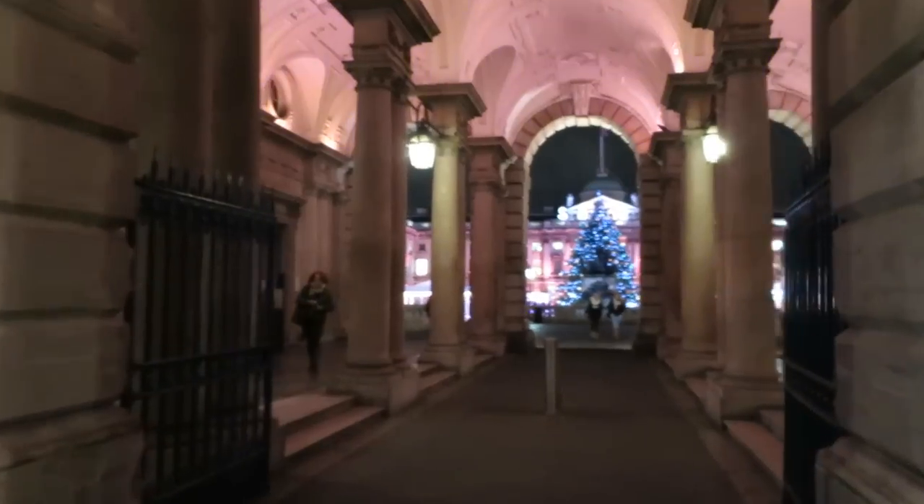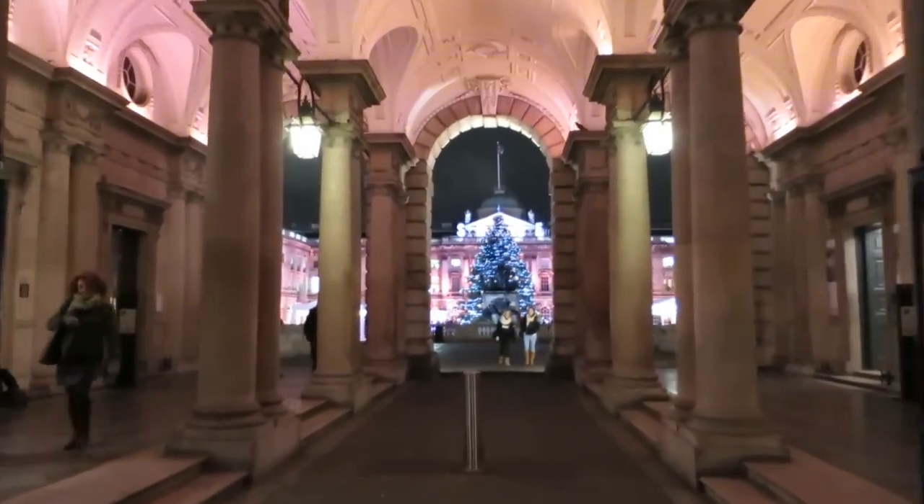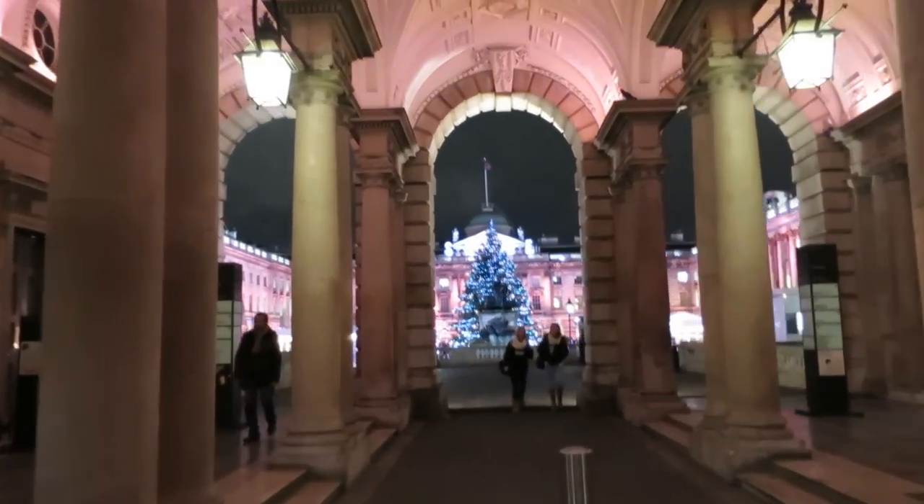And even if you skate like Bambi, the views from the bar of fairy lights and Christmas trees with a London landmark building as a stunning backdrop make the trip worthwhile.